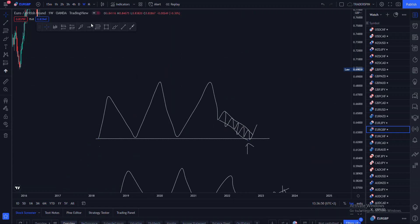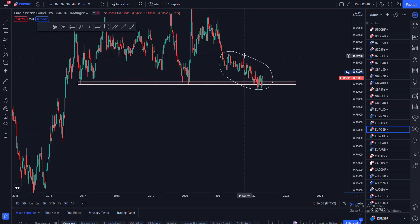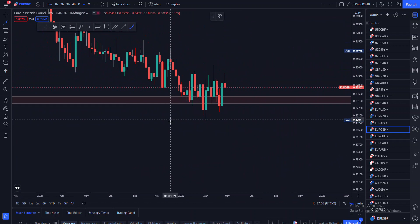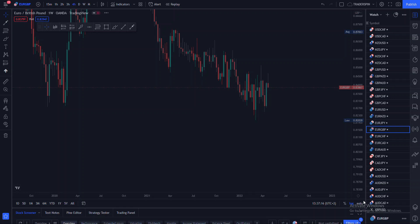Looking at what is happening here, you can see that the price is approaching that level using this kind of accumulation process, which might mean that the sellers are actually losing momentum. Also, what you have to take note of is we've got a head and shoulders on the weekly time frame — a bullish head and shoulders.